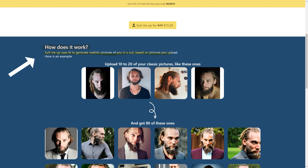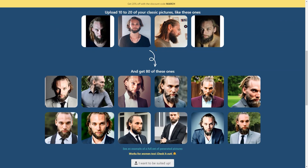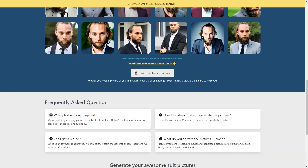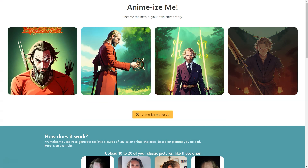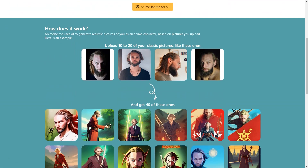When we say classic, we mean it — you want to include close-ups, full-length shots and everything in between for the best results. Once you've uploaded your photos, the AI gets to work generating 80 stunning pictures of you in a suit, and it only takes 25 to 45 minutes. The pictures you get can be used for any purpose, including your resume or Tinder profile. You'll be amazed at how realistic the pictures look — it's like you're actually wearing the suit.